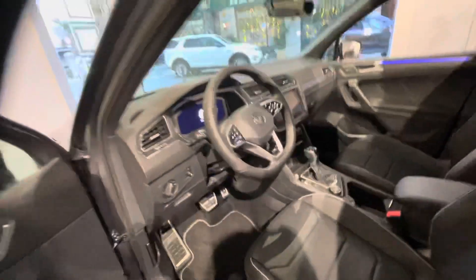Inside the car, there's a panoramic roof — very panoramic. It's a 7-seater car for motion. I want to see the technology inside.